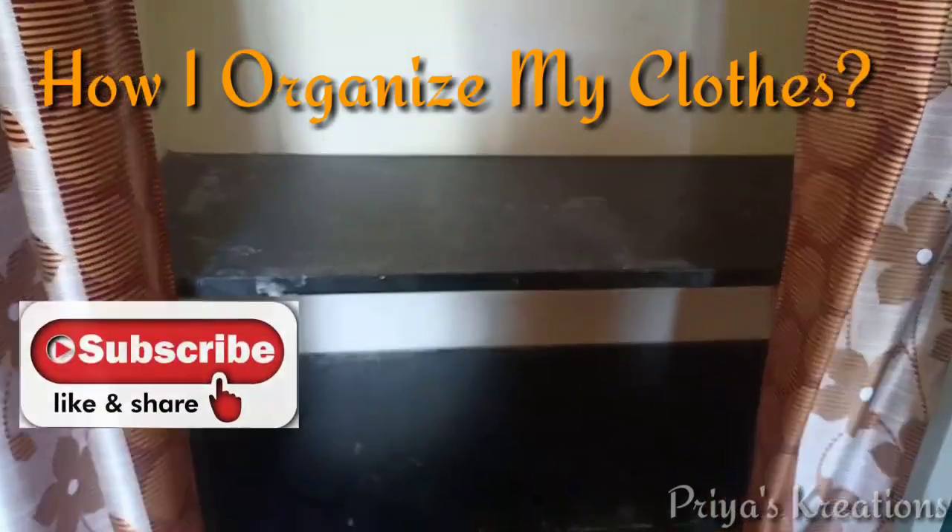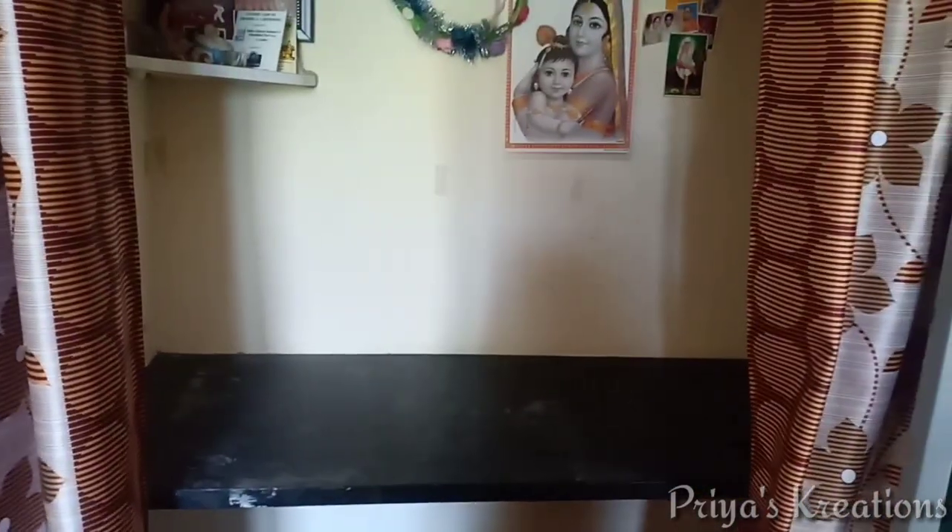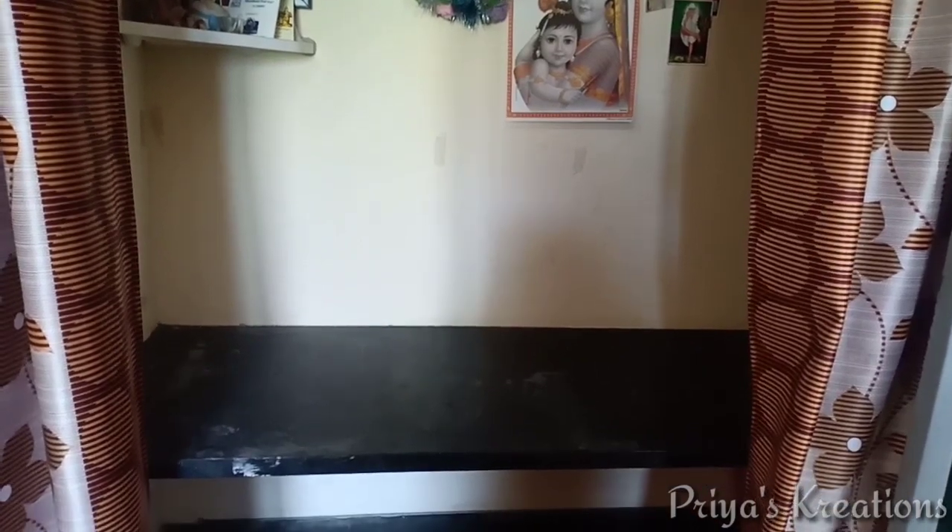Hello friends, I have an open shelf organizing video on the mail shelf with my addresses and kits. You can see how I arrange it.